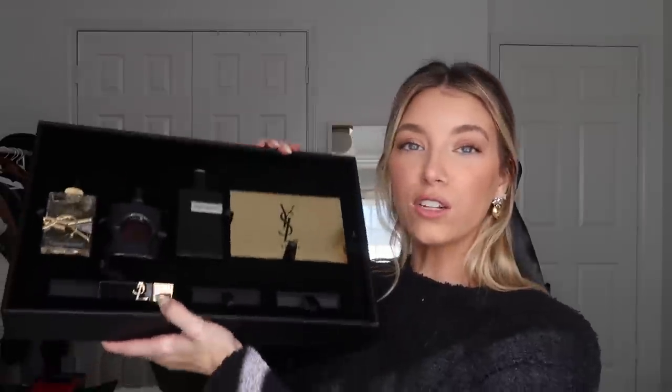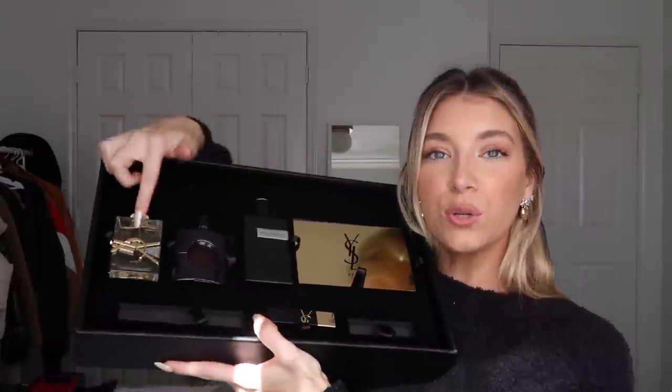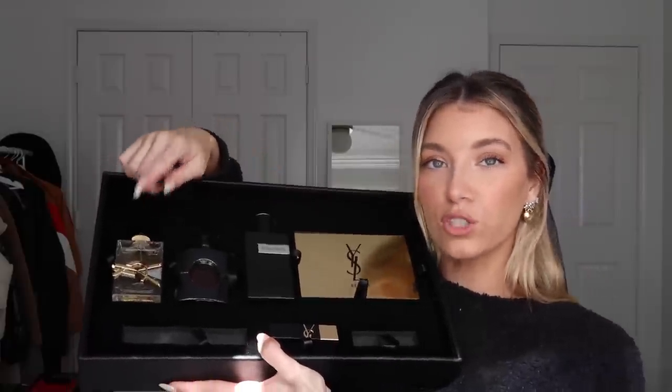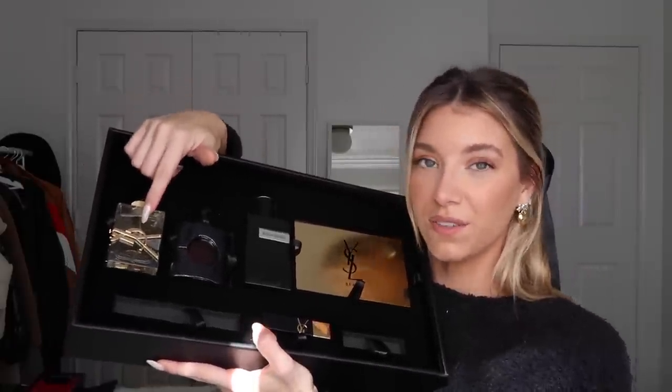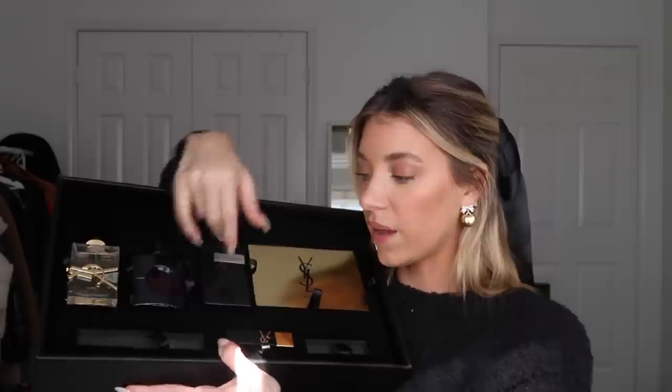I also wanted to include this because it was a Christmas PR gift from YSL — the packaging is just everything, so freaking nice. I got two different perfumes: the Libre one, which I'm obsessed with, and the Opium one that I've never smelled before. There's also a cologne I'm going to give to Brandon — it smells amazing. And then I got mascara and two lipsticks from them. I thought it was so sweet and wanted to include it.